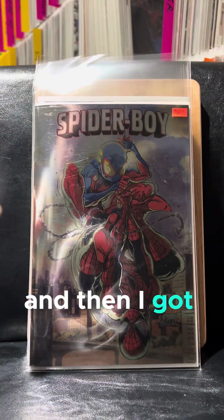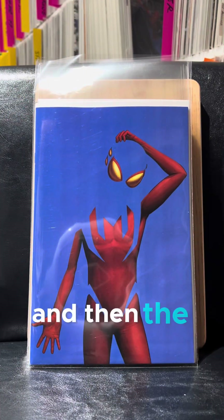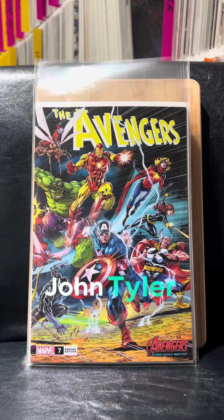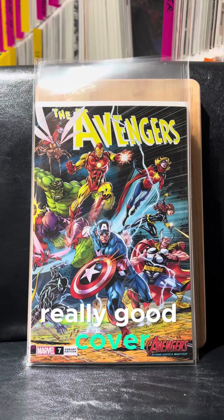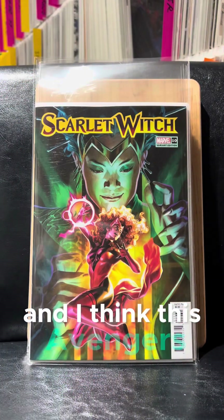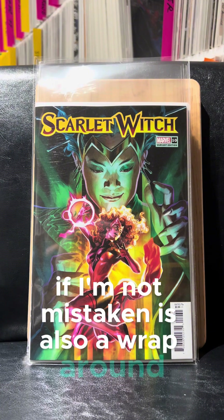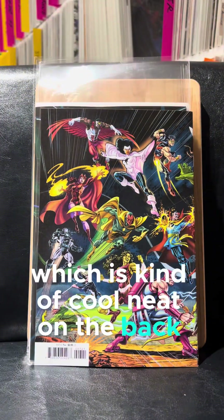And then I got the foil version. Same thing — very dark. And then the John Tyler Christopher negative space. Just awesome, really good cover. And I think this Avengers is also a wraparound, which is kind of cool. Knead on the back with everybody. So, that's cool.